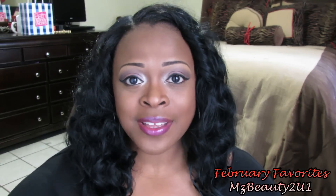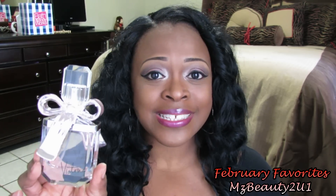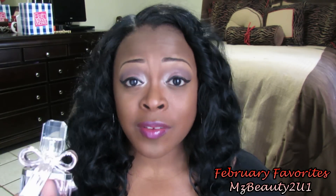The first item that I was absolutely loving for the month of February was my Victoria Secret perfume, and this is called Victoria. I absolutely love this perfume guys, it smells so wonderful. I have been wearing this like every single day.